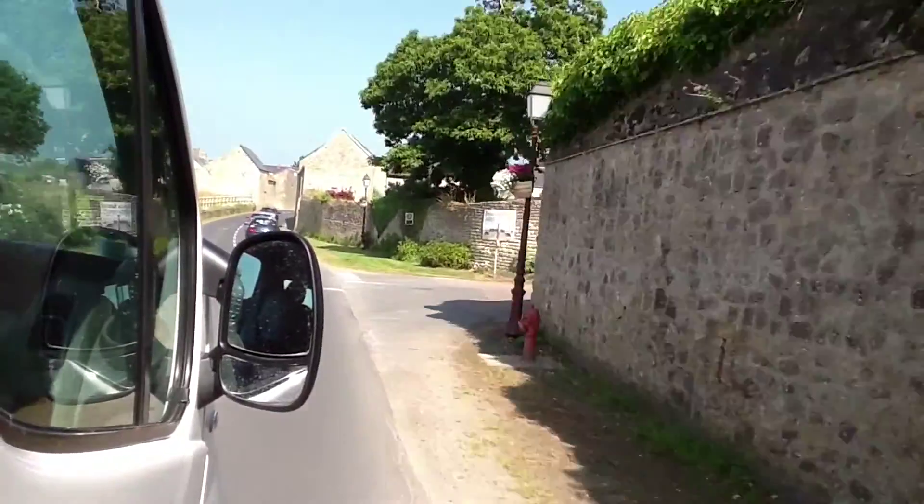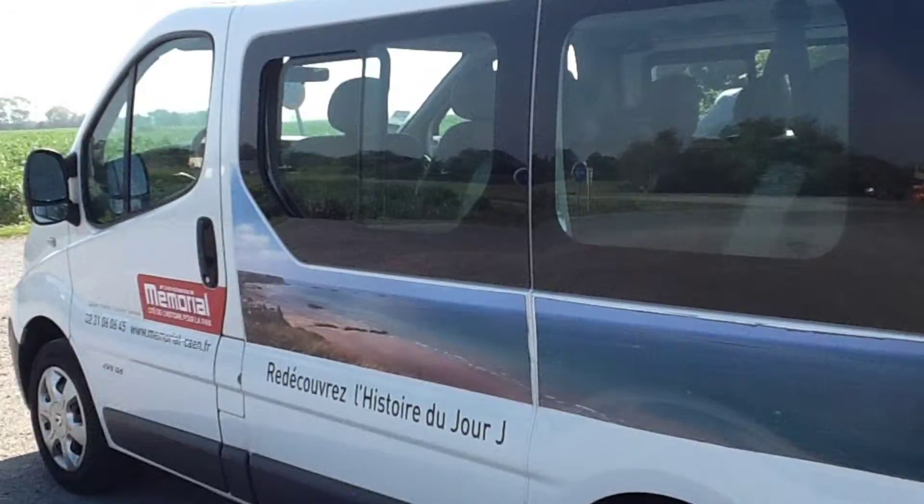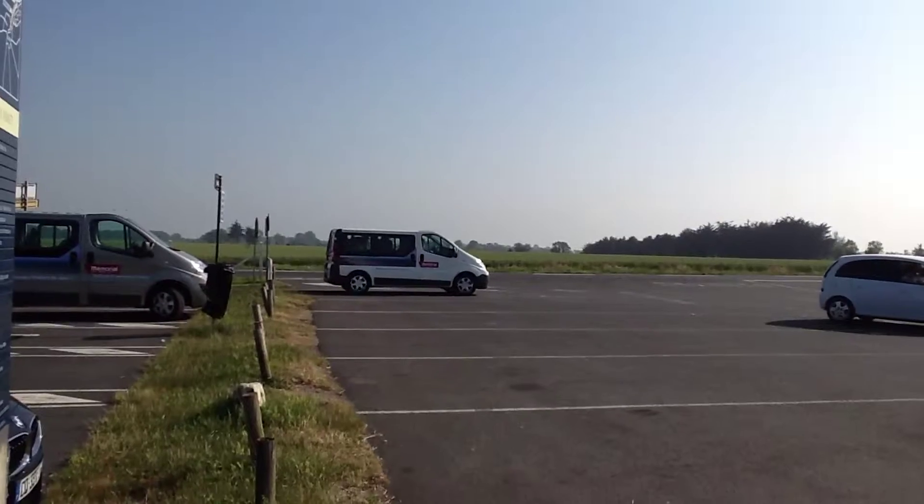But the whole purpose of this trip was to see the Normandy battlefields, so we met up with our guided minivan tour from the Caen Memorial and headed out.